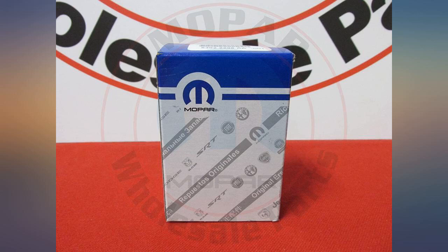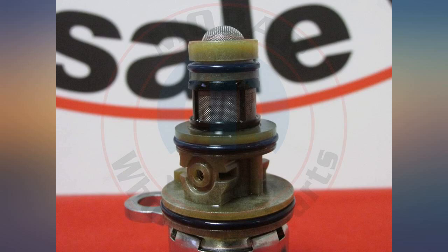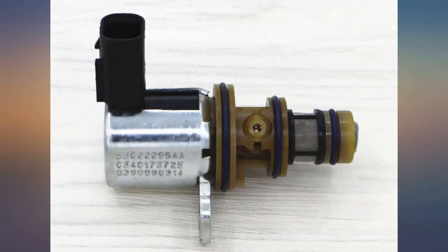Excellent product for 2012 RAM 1500 MDS. Was code P000B and P0016. Wrong picture but product correct. I also recommend to change all four each. Second life for engine.